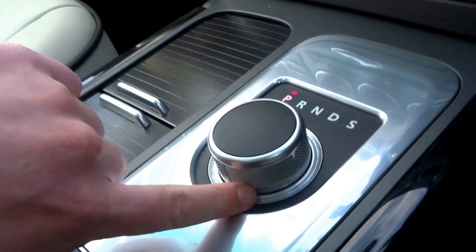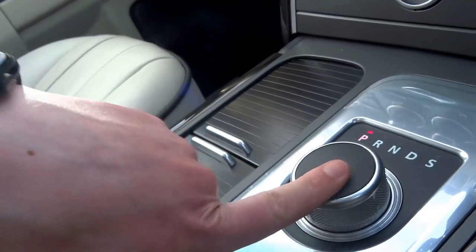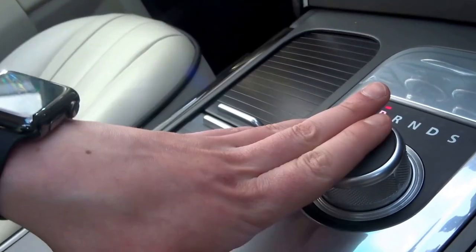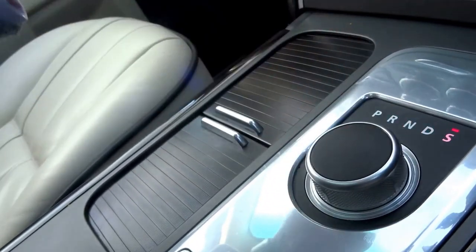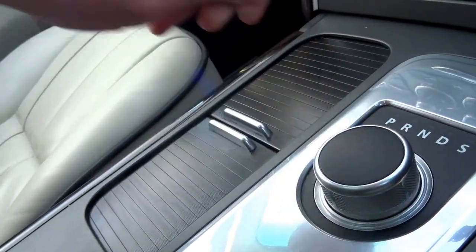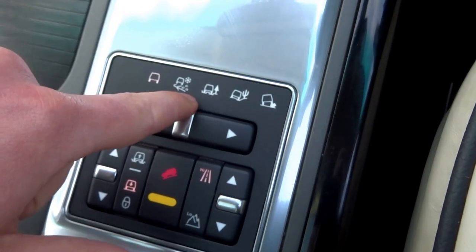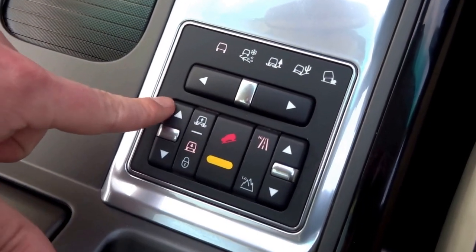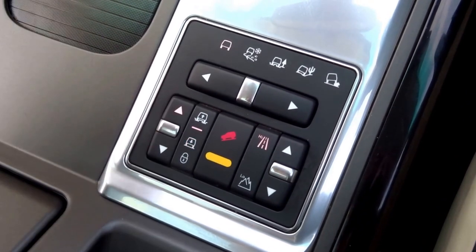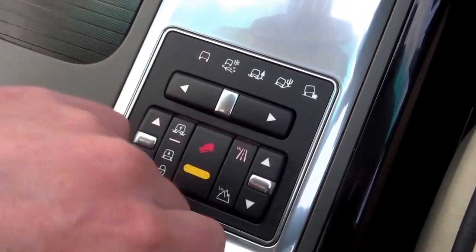Coming down, you've got this — what looks like an upturned pie dish — this is the gear selector. It's a later Range Rover so you've got the better engine and better gearbox. Park, reverse, neutral, drive, and sport. Coming down you've got the various off-road settings: snow, mud, sand, rocks. Adjust ride height — let's pop that into normal. Hill descent control, and high and low range for the gearbox as well.